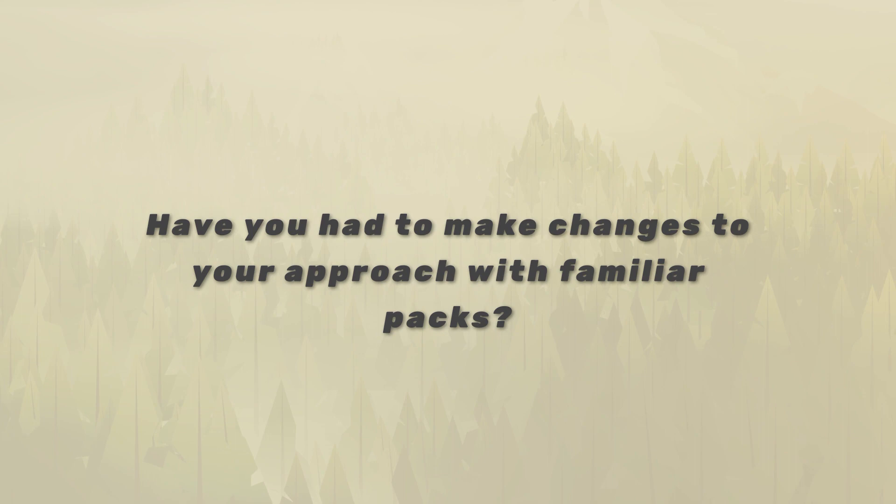As a BC resident I certainly understand the damage wolves can do to ungulate populations, so it's great to hear you're doing your part over in Alberta. You've been hunting multiple packs for multiple years — have they changed their patterns? Every pack is different; I've never run into two that act the same. And every year is different even with the same packs. I've got a pack I've hunted for six years and I can't find them this year — they haven't been to a bait they've known about for years.